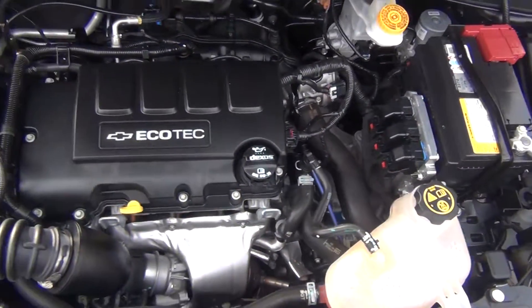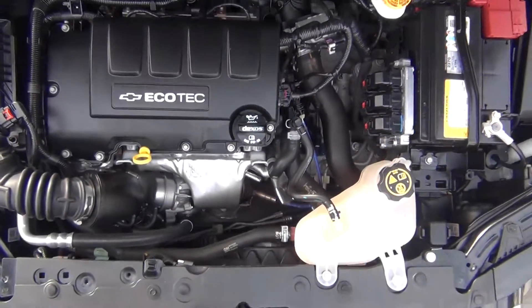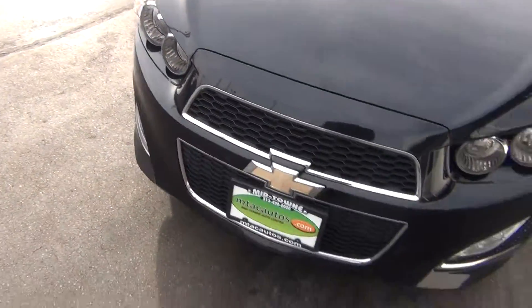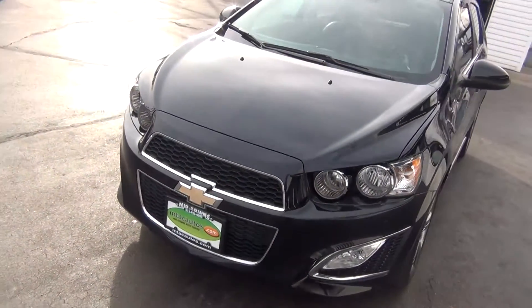As you look under the hood here you can see it has the 1.4 liter four cylinder engine. It's very clean, as you can imagine with only 15,000 miles, and it's not only clean underneath the hood — it's clean all around the vehicle.